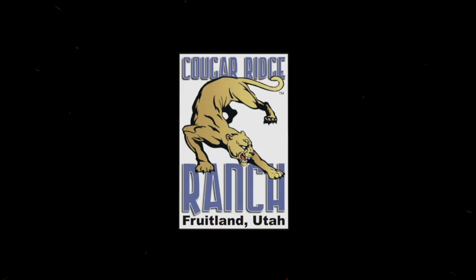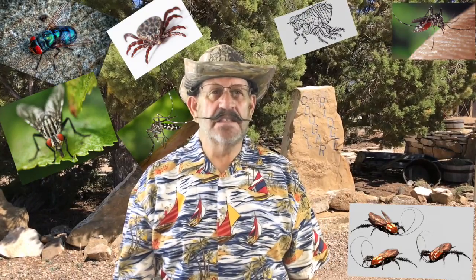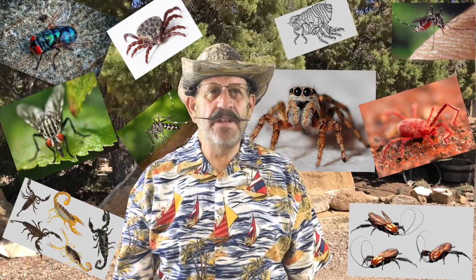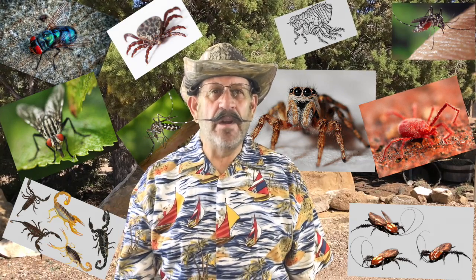We're going to talk about flying, crawling, and biting insects and how to kill them. This list includes but is not limited to house flies, biting flies including horse flies, gnats, mosquitoes, fleas, ticks, bed bugs, roaches, ants, spiders, scorpions, chiggers, mites, and more than 55 other kinds of insects. This video is going to have five parts, each dealing with many different aspects of killing insects.